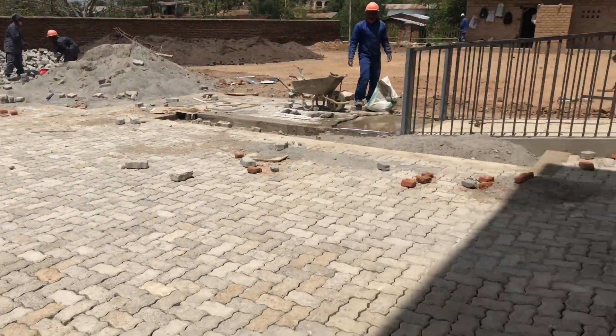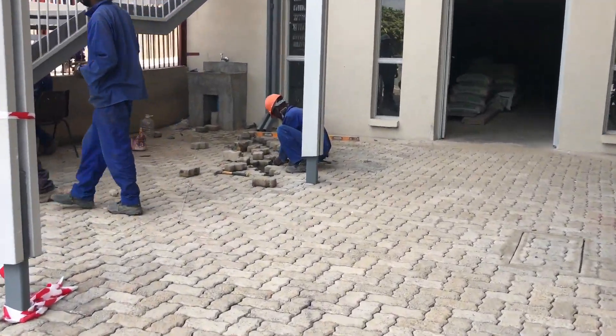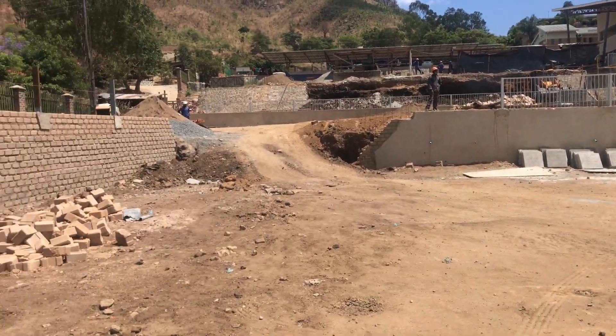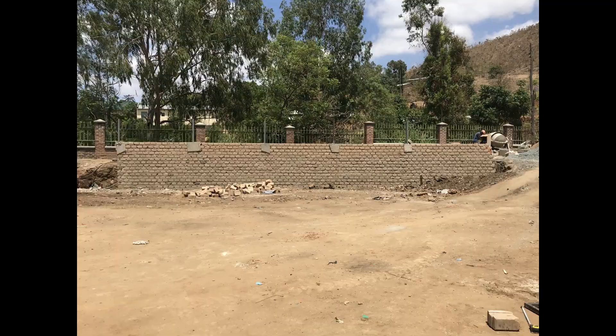Now on our west side of the building, fixing of paving blocks is almost done. When it comes to our sports pitches on our lower platform, building of our retaining wall has been done.